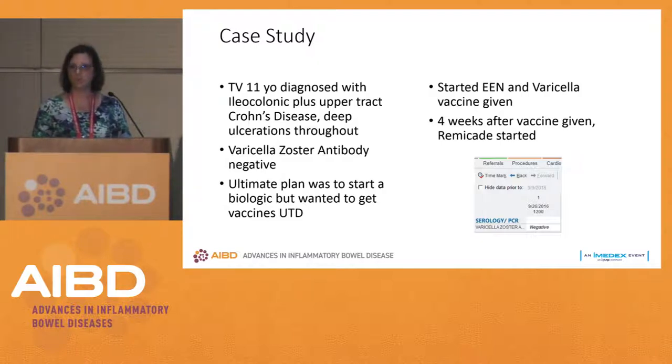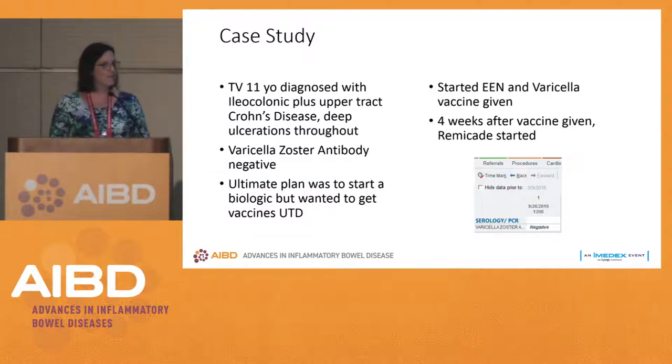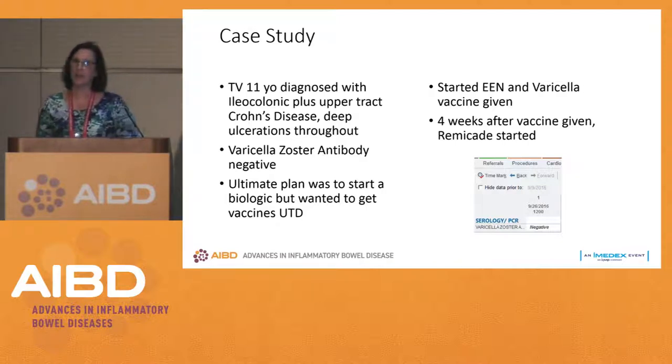If you put somebody on immune-suppressing medicines, you can't give them the chickenpox shot because it's a live vaccine. We had a conversation with the family: she's not so sick that she's being hospitalized, so we could delay starting Remicade for four to six weeks, give her the vaccine, and keep her on exclusive enteral nutrition until it's safe to start Remicade. She tolerated enteral nutrition for four weeks, we gave her the vaccine, and then we were able to start biologic therapy without concerns. Now she is protected against chickenpox.